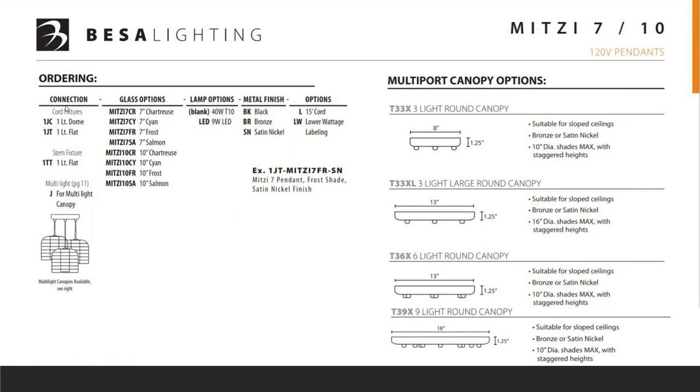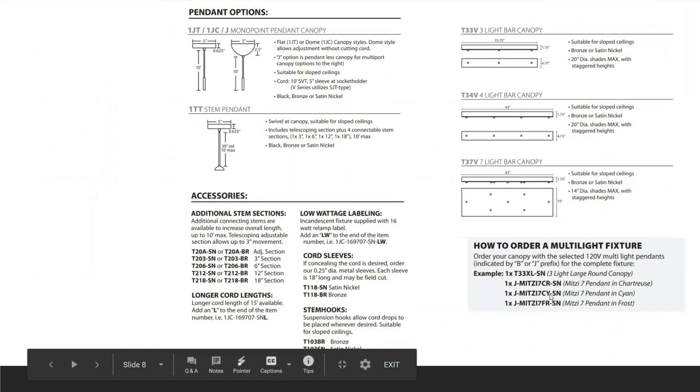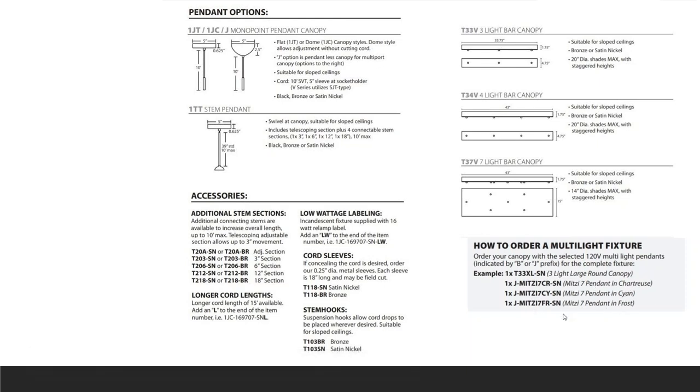The first step is your connection — your mounting option. All options for the piece you're looking at are listed here, including several single pendant options as well as a multiport option. The multiport options are listed on the right. When using a multiport, you order the multiport canopy separately. Here they've ordered the large three-legged round canopy and then three different pendants individually in the colors they wanted. So again, you order the pendants and the multiport separately.